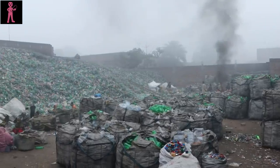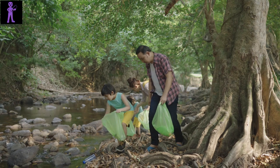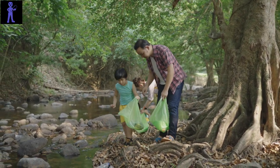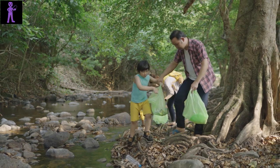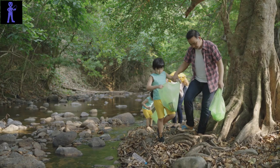It all begins with collection. Every day, dedicated teams traverse neighborhoods and business districts, gathering plastic bottles from recycling bins, dumpsters, and curbside pickups. These bottles come from homes, offices, schools, and public spaces, representing a diverse array of consumer products.